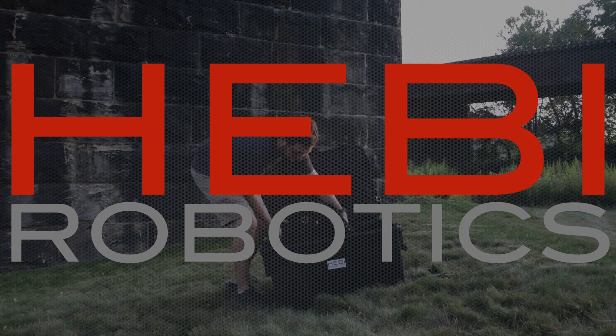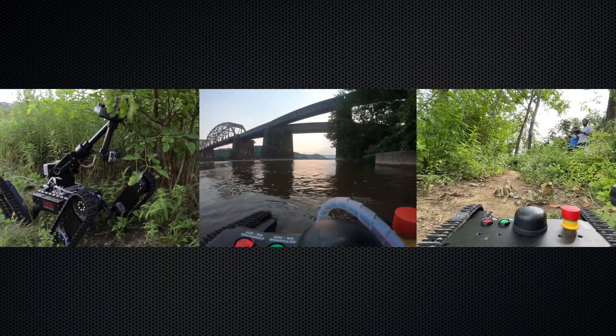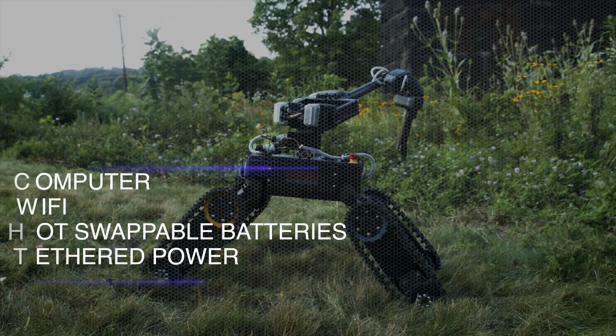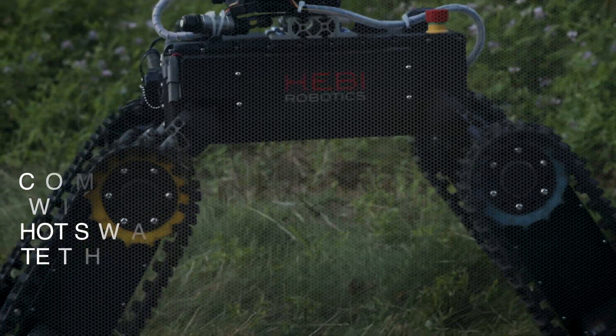Meet Heavy Robotics' newest addition to our line of mobile bases, Treadi. Right out of the box, Treadi's ready to explore. Treadi's built with the Heavy Robotics modular actuation platform and comes equipped with a computer, Wi-Fi, hot-swappable batteries, and the option for tethered power.